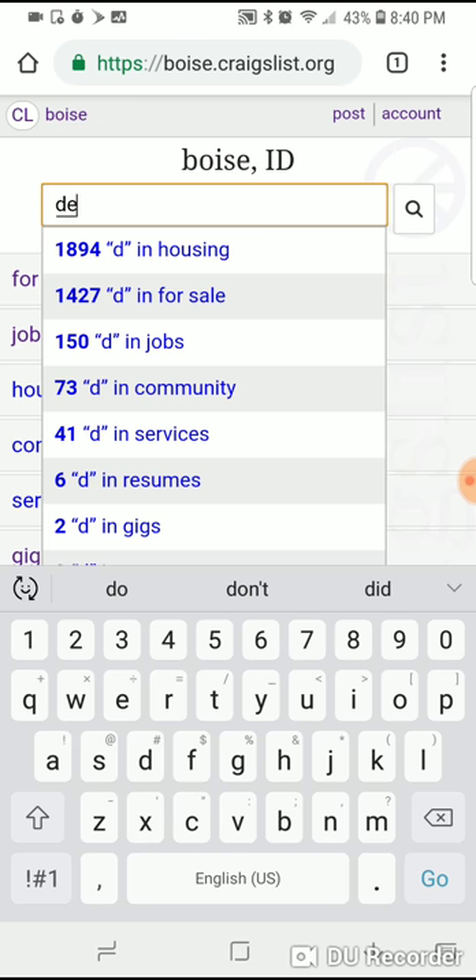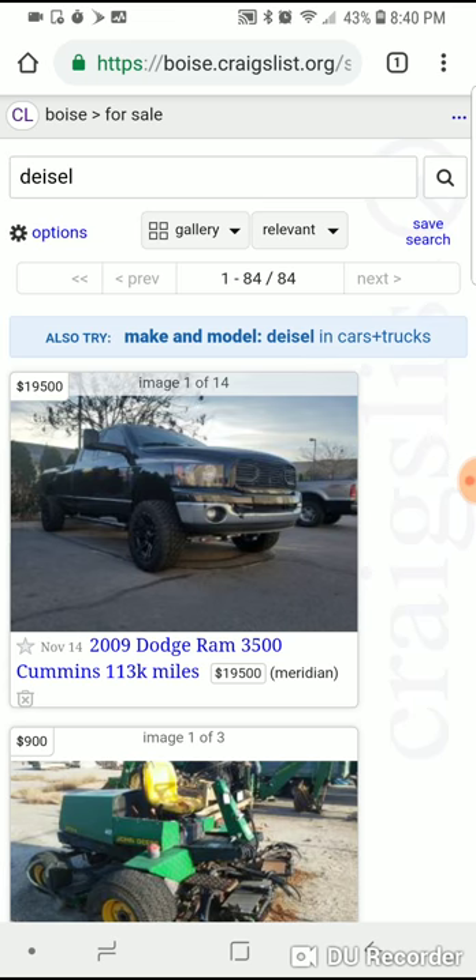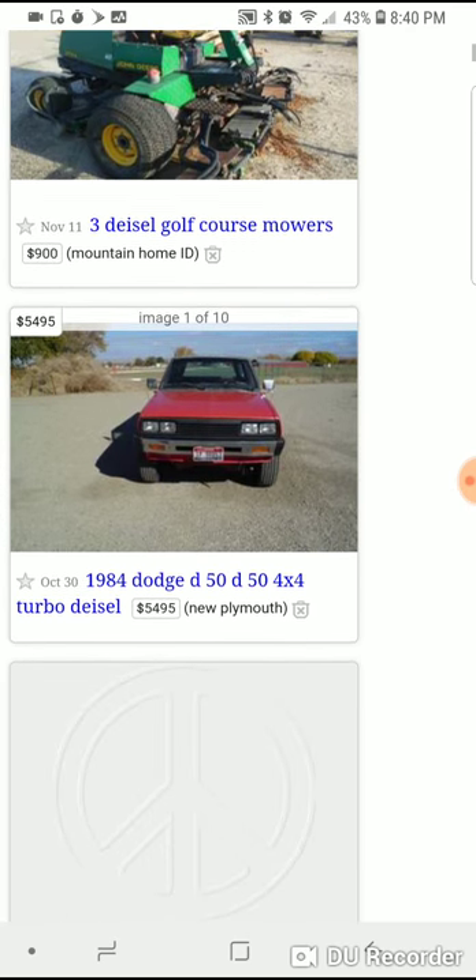If you spell it a different way — a minor spelling error — you only get 84 listings.